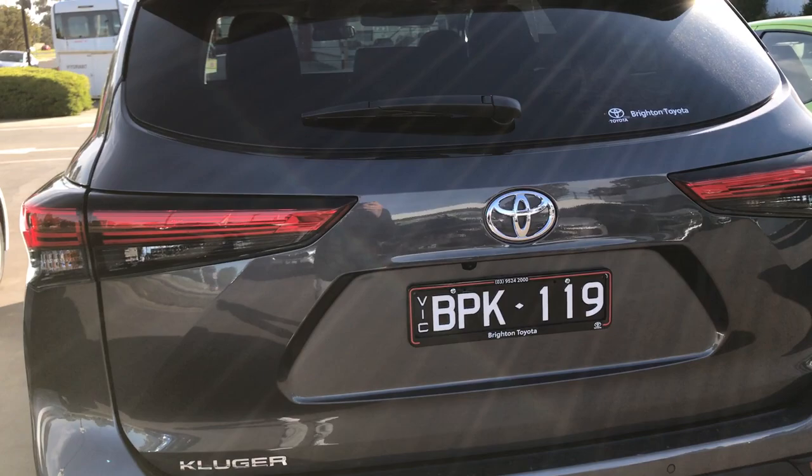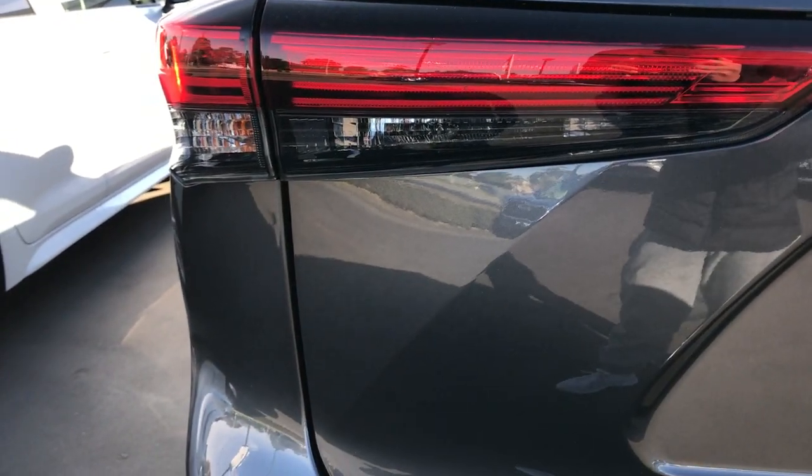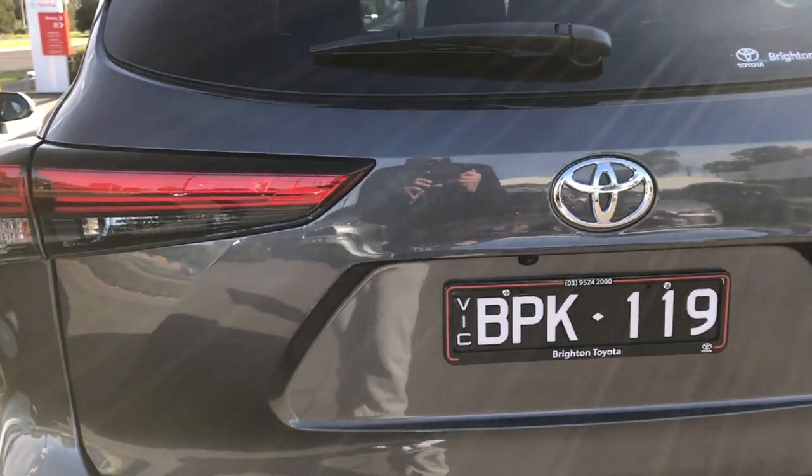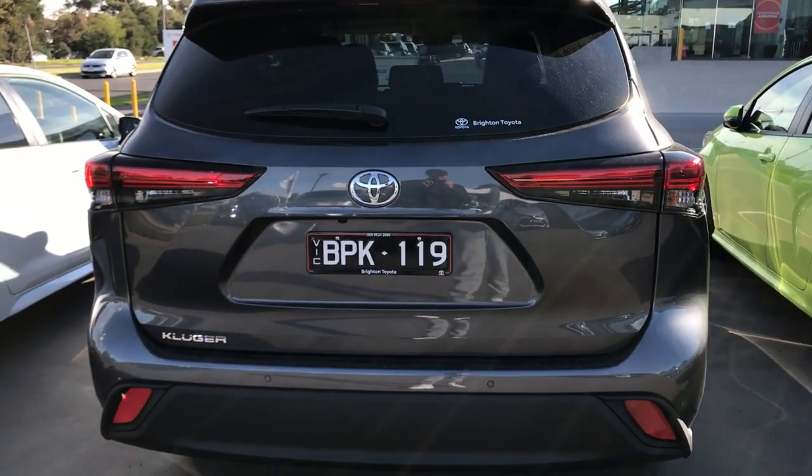Down below there's just a black plastic piece on the rear bumper with red reflectors. It's definitely quite a handsome design at the rear — with lines that extend from the taillight down, giving it a wide and hunkered-down stance.